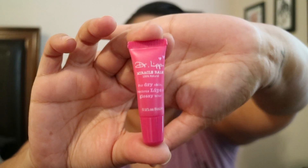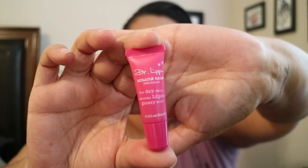This next one is from Dr. Lip — it's a miracle balm for dry skin, luscious lips, and glossy bits. Let's see... it looks like something that would be like a lipstick or chapstick type product. Squeezing a little bit out — it's very thick, almost like Vaseline, doesn't really have any kind of smell. I thought it was going to be cherry scented based on the pink container, but yeah, it's very thick.